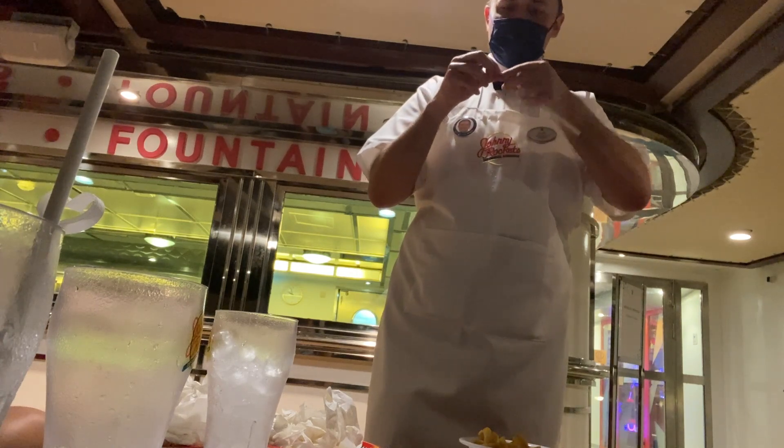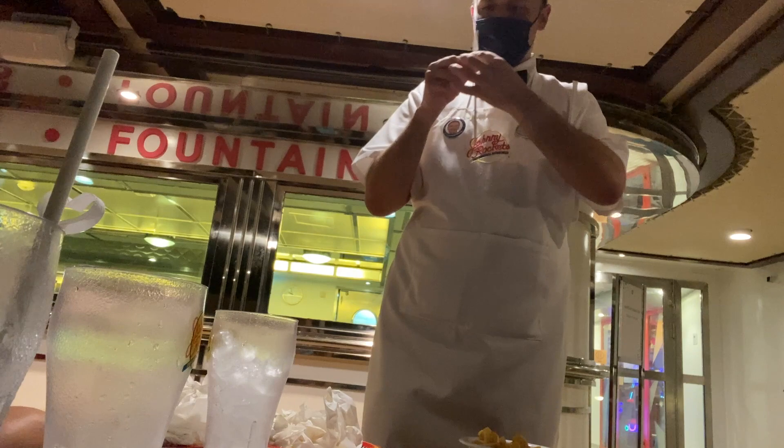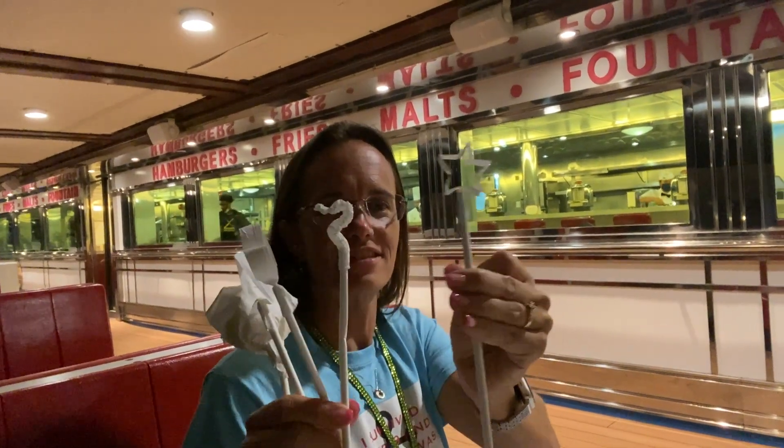Our waiter made an arrow, a heart, a seahorse — amazing straw origami! Good night, and we hope you enjoyed our videos. You know the drill — like, subscribe, and smash the bell so you know when we post next. We've got plenty of content over the next seven days. Thank you for all the support. Johnny Rockets — it's amazing. You like onion rings? Okay, bye y'all!